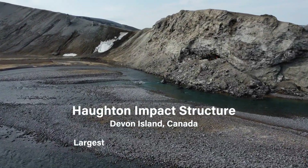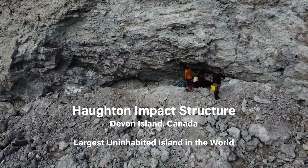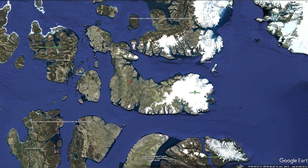Houghton Crater is an impact structure — a rock from space fell into Earth and made a huge hole. Houghton is on Devon Island, which is in the Canadian Arctic. This big rock impacted 31 million years ago and left this giant hole that we see today.